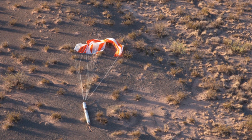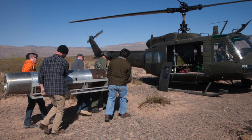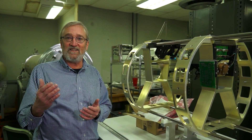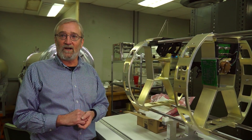NASA doesn't fly many copies of the same thing. They're interested in new science or new technology with each flight, which will then be leveraged into more expensive things like Earth orbiting satellites. All the fancy things you hear about, like the Hubble telescope — all of those technologies were developed in these smaller rockets.